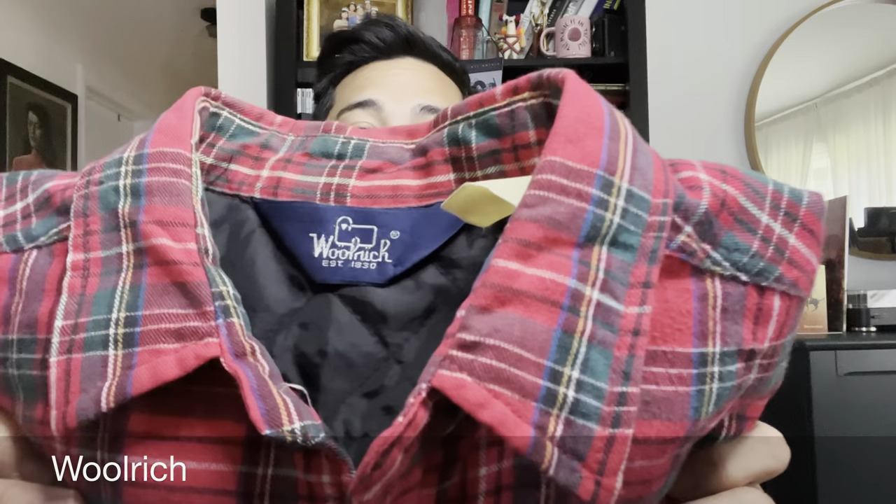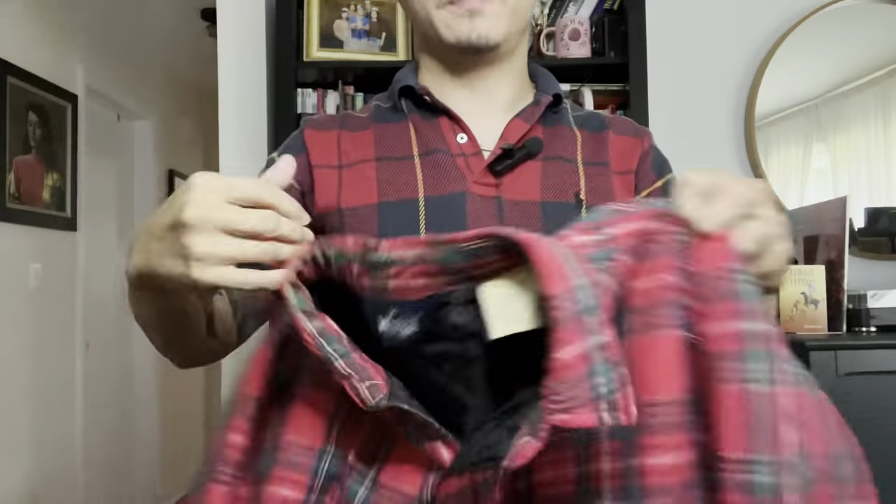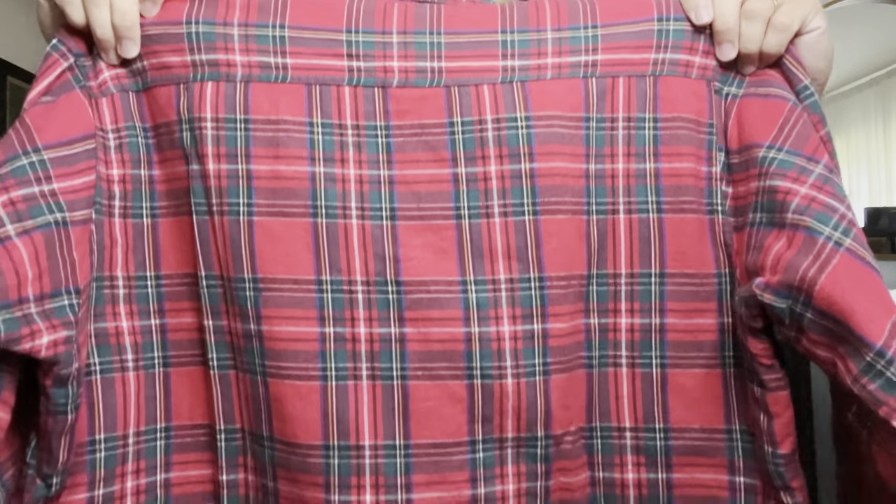Second item we have here is a vintage Woolrich button-down flannel. Can't really make out where it's from or when it's from — just can only make out the size, which is a large. Feels like cotton. I wouldn't say with pure confidence that it's wool or even a wool blend. I would probably say it just feels cotton-y on the inside with like a polyester lining. All the buttons are intact and of the same size, color, and nature. Woolrich has always been one of our buddies in regards to reselling.